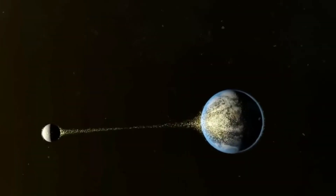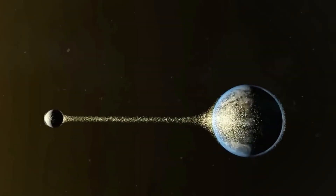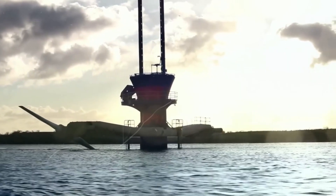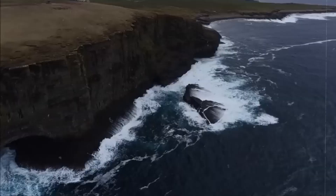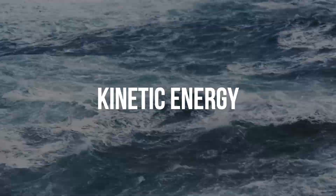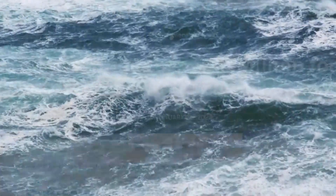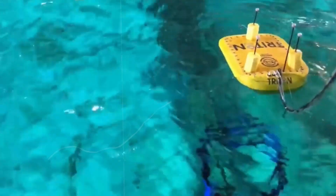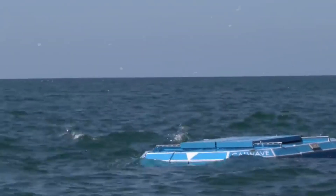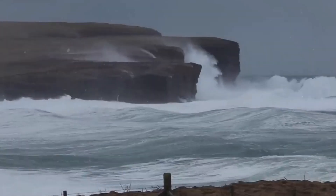The water is continually moving due to the gravitational attraction of the moon and sun, resulting in daily changes in high and low tides. These tides generate a tremendous quantity of kinetic energy, which can be turned into electricity using various technologies. Depending on the location and type of wave or tide, there are various methods for capturing tidal wave energy.